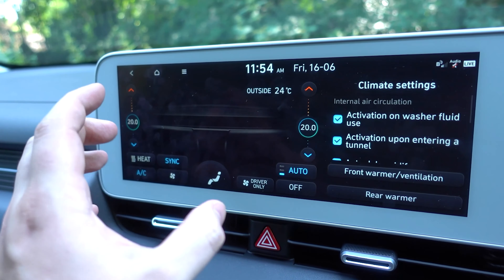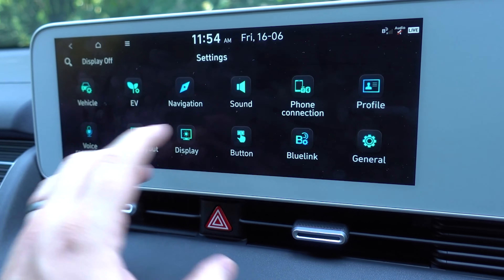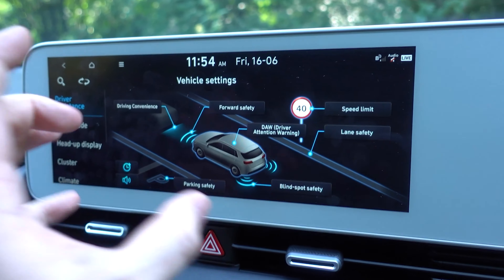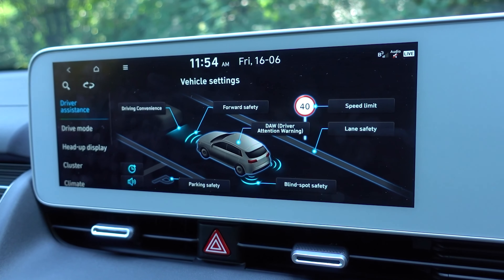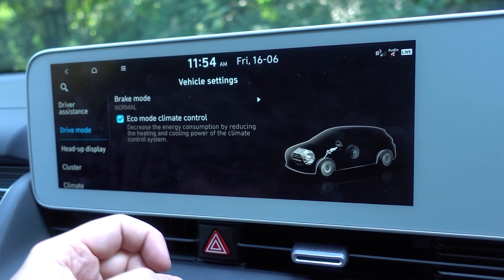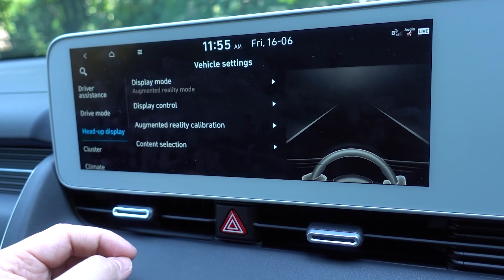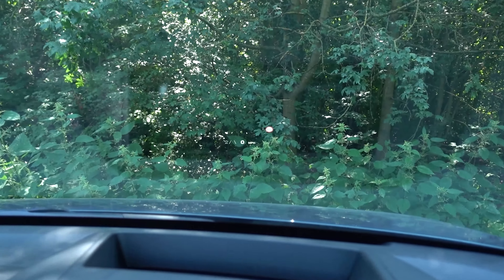It is nice that this is something you can access without having to go through the climate settings in the infotainment, although there are still some things you do need to do there. Inside the settings, there are a load of different options. The vehicle settings are the most interesting to me, including all of the driver assistance features. There are also different settings for drive mode, including eco climate control. This does have a heat pump, which helps in winter, and heads up display which is currently active.